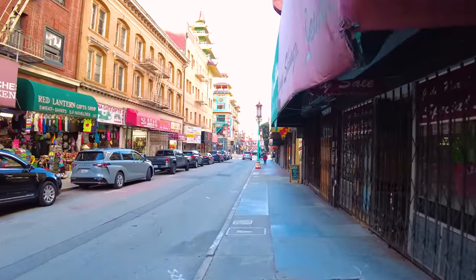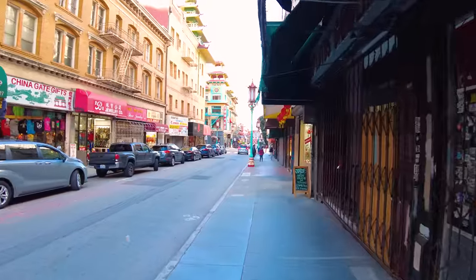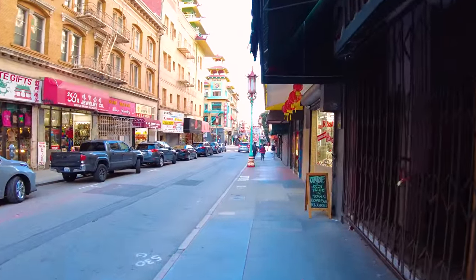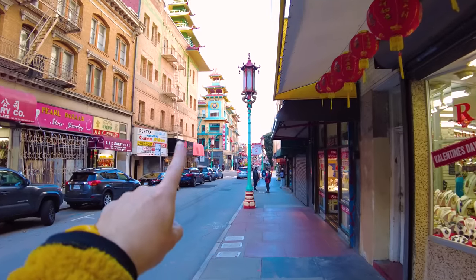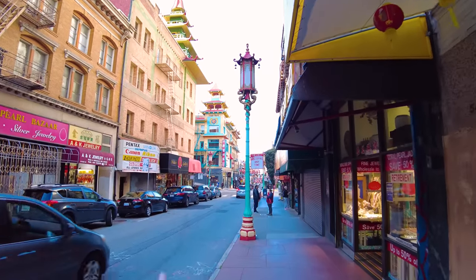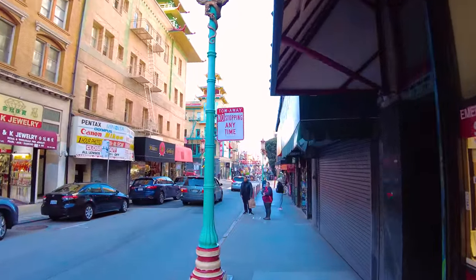We just saw a cable car go by - that's California Street, so that's the California line cable car. This building right here, the trademark building, has a nice Chinese motif up on top, and in the bottom is Dim Sum Corner.